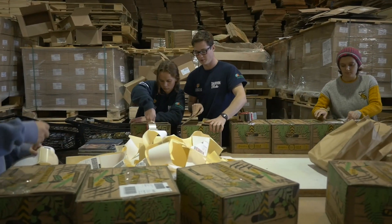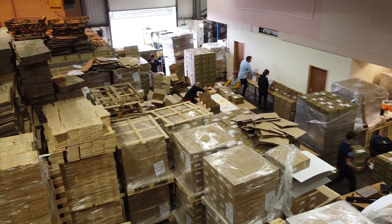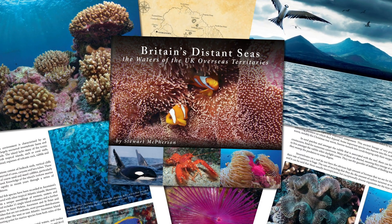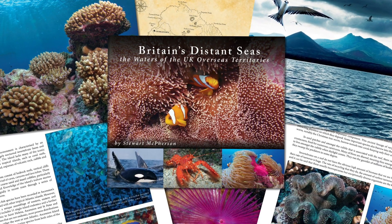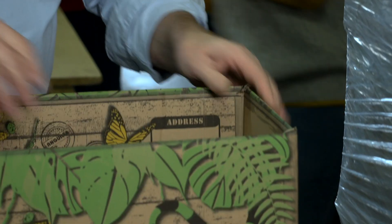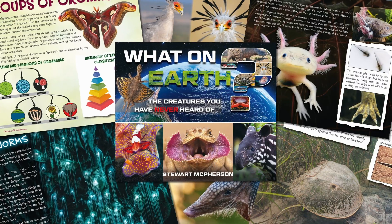This year we've diversified the contents of the boxes to cover an even broader range of subjects. The 2020 Hansen Box includes a book called Britain's Distant Seas: The Waters of the UK Overseas Territories, which explores the amazing diversity of marine life and habitats around each of the UK overseas territories. It also includes a book called What on Earth? The Creatures That You've Never Heard Of.